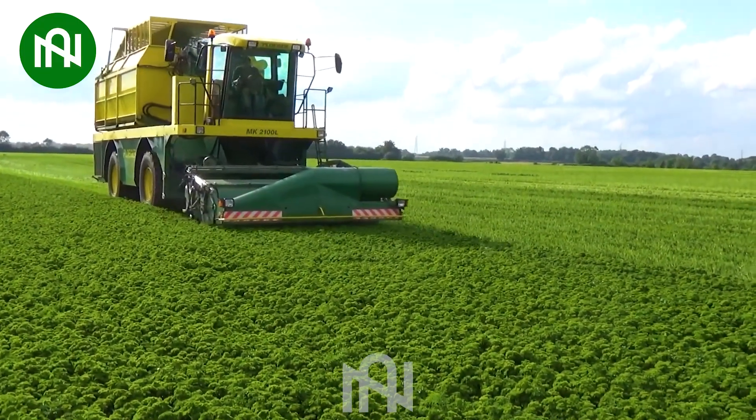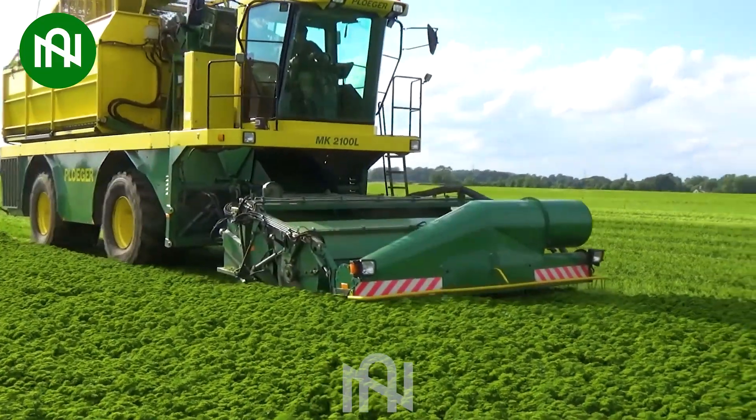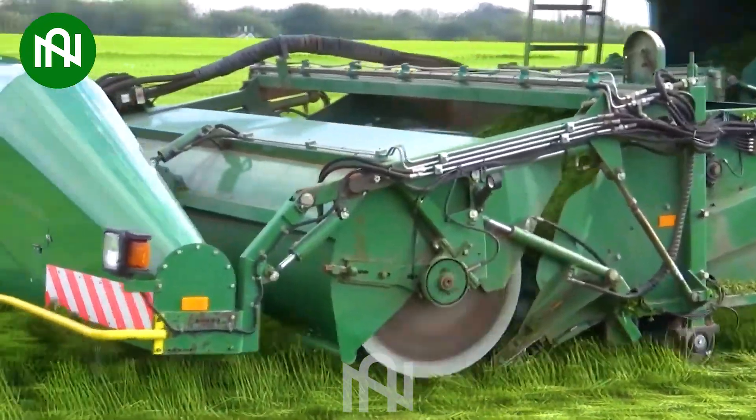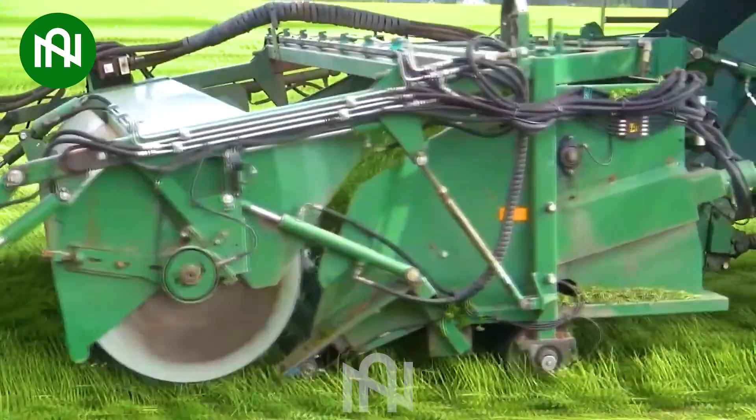This herb harvester delicately cuts parsley leaves, ensuring avoidance of bruising or loss during the harvesting process, and guaranteeing optimal preservation of the crop.